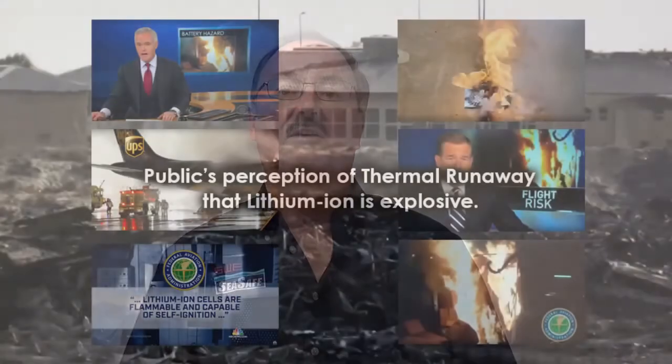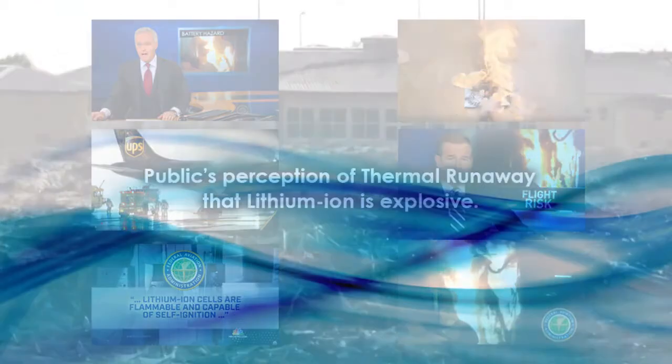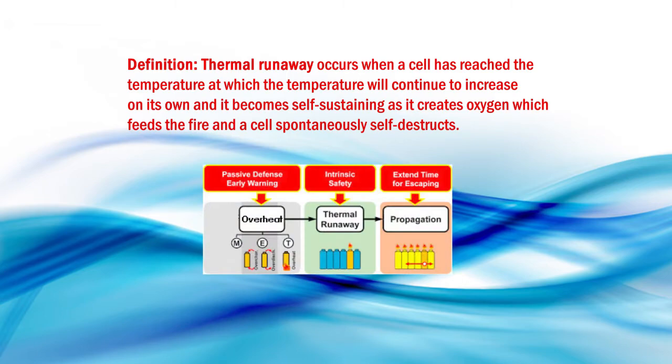We have all seen the news about lithium-ion batteries exploding and catching fire. That event is called Thermal Runaway. It has become the public's perception that lithium-ion batteries are inherently explosive.